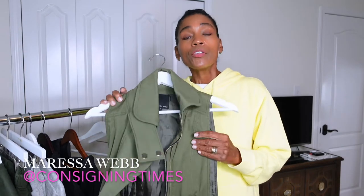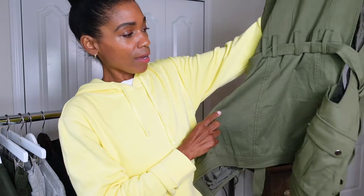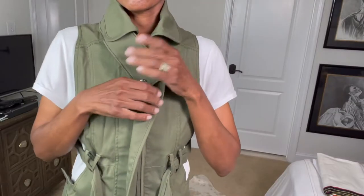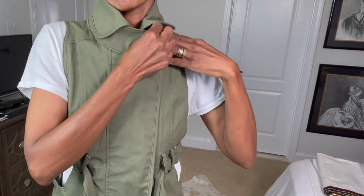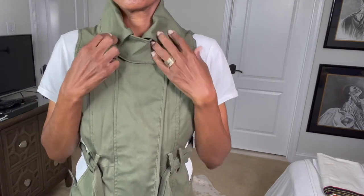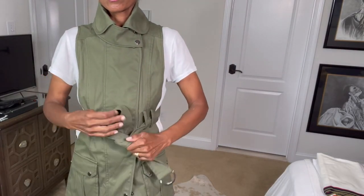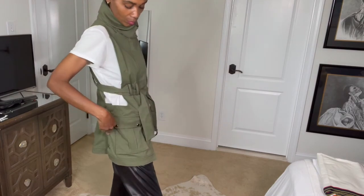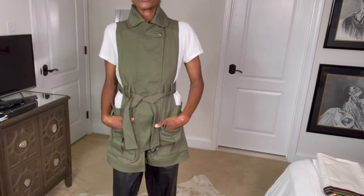Something else I got pre-owned — I got this from a luxury consignment store I think is out of Florida called Consigning Times. Typically they do handbags and pocketbooks. The item is like an army green vest — just another perfect transitional item to put on top of a long sleeve t-shirt with straight jeans, leggings, or even shorts right now. You can never go wrong with a vest or oversized sweaters as light layering for transitional season.